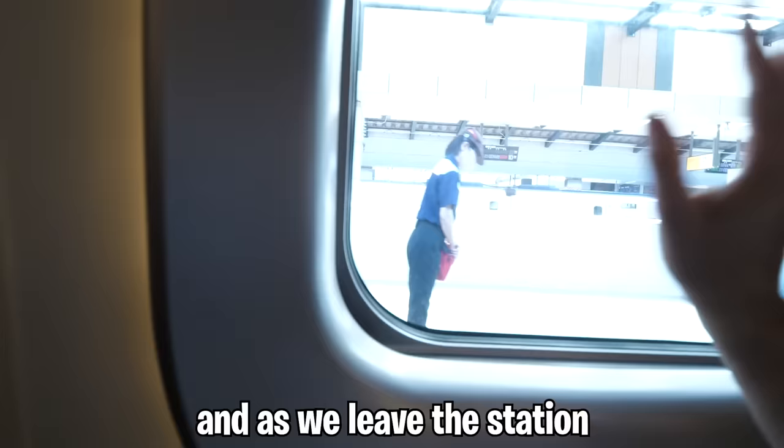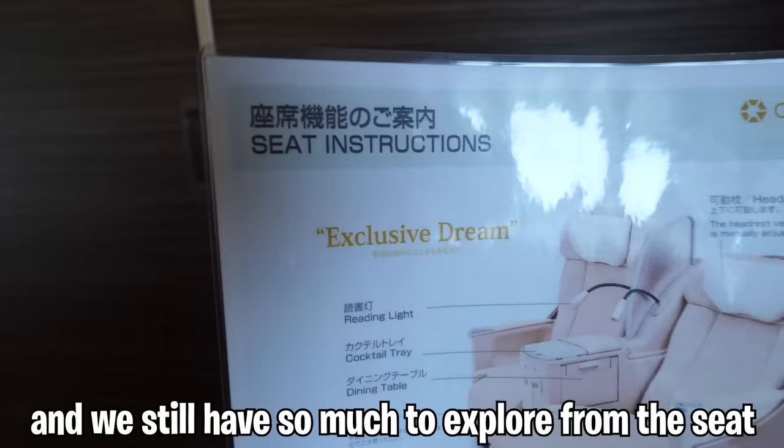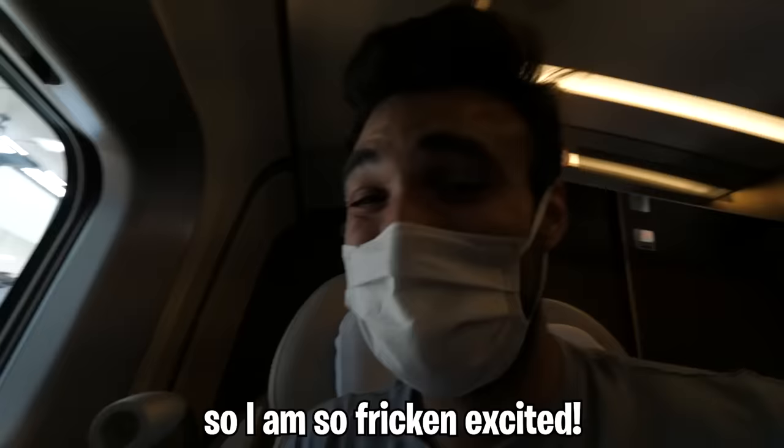As we leave the station, I'm still the only passenger onboard, and we still have so much to explore from the seat to the onboard experiences. I am so freaking excited.